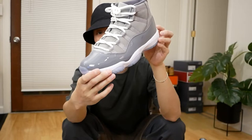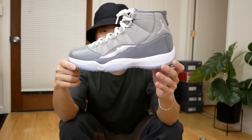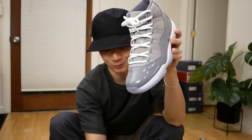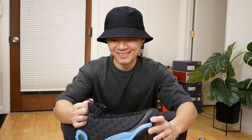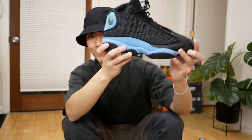Another 11 — the Cool Gray 11s. Super nice sneaker. These came out when I was in high school and it just so happens that as I'm getting back into sneakers now these happened to retro. Very happy to have this pair in my collection, because they were probably impossible to get back in high school — I wasn't trying to camp out or anything.